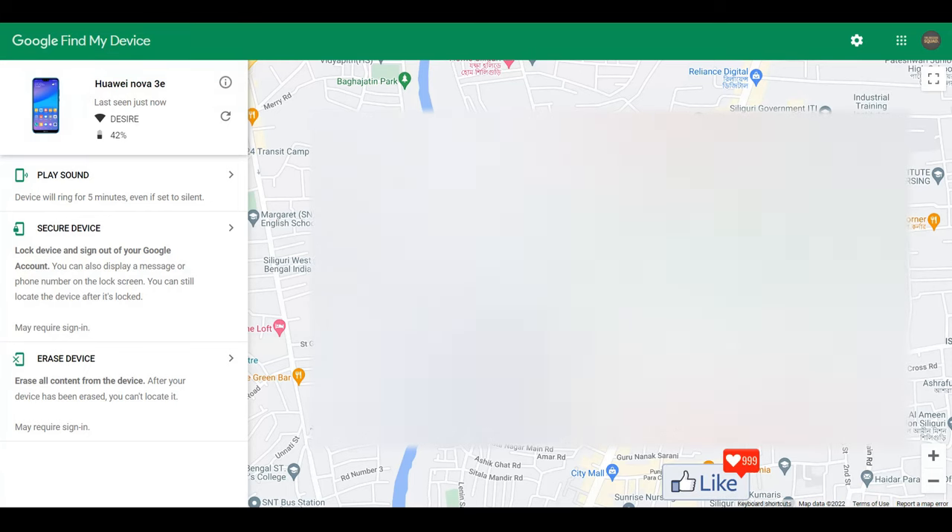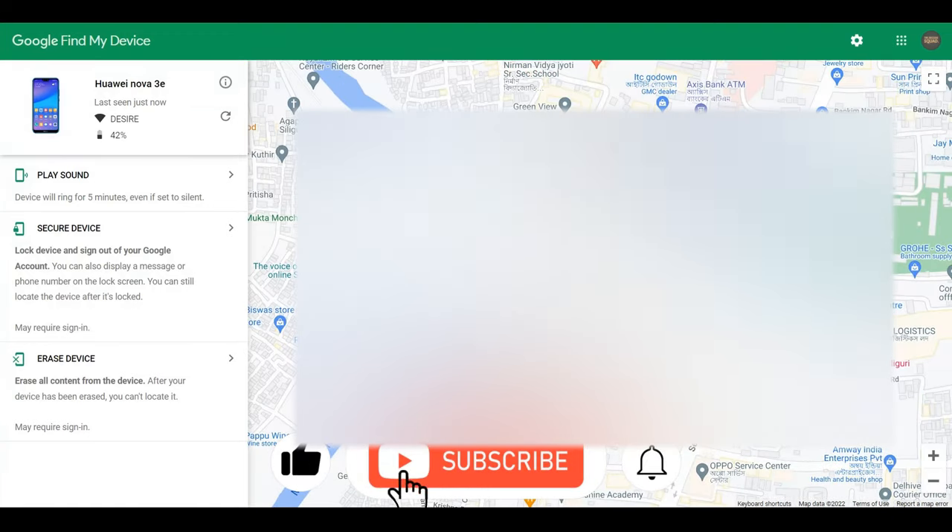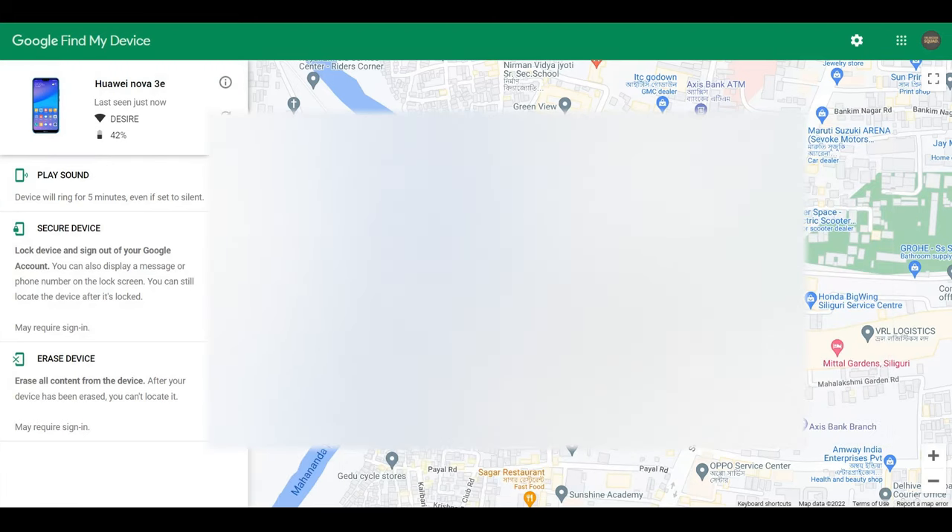Once you log in with that same email address, your phone will be tracked to a specific location — either where it currently is or where it was before it was misplaced. You can zoom in or zoom out to see which building, block, or street it is, and take it from there.